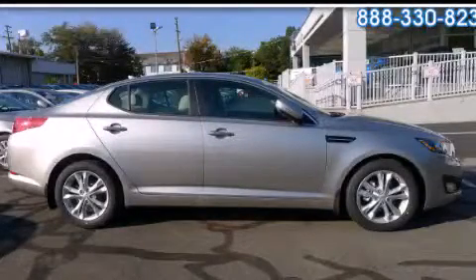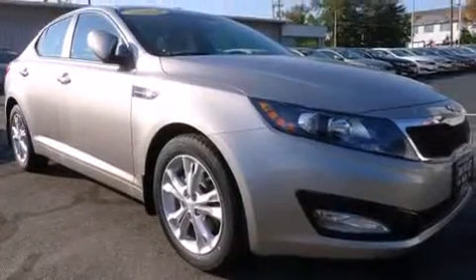This is a brand-new 2013 Kia Optima. It features a 2.4-liter, four-cylinder engine and an automatic transmission.